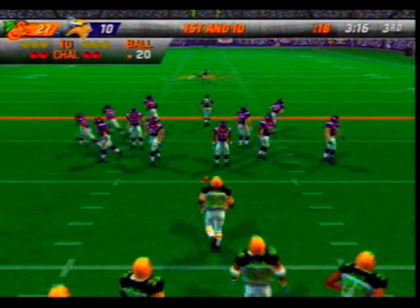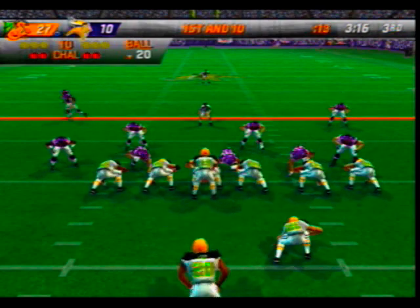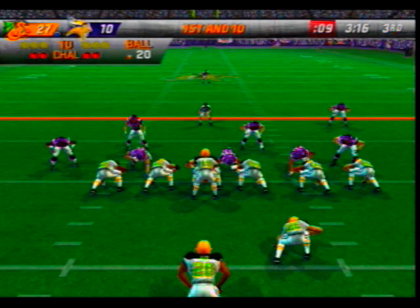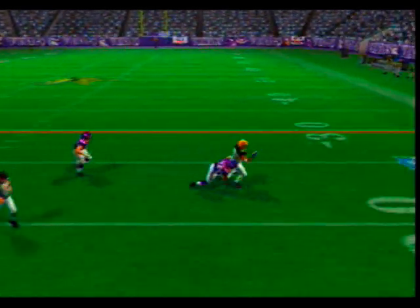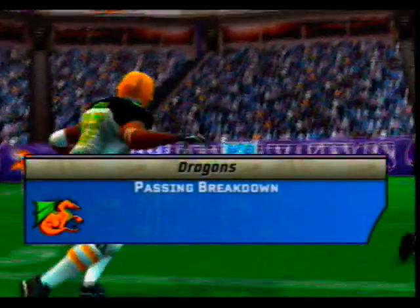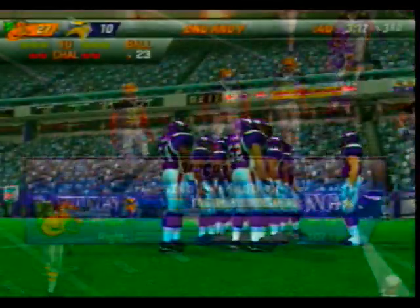Ball on their own 20. Drop it back — pass on first down, with the pass he hits his receiver. Very good play right there — the defenders forced him to make a move that would get him nowhere. Just about a 3-yard gain.